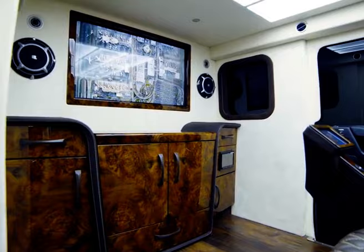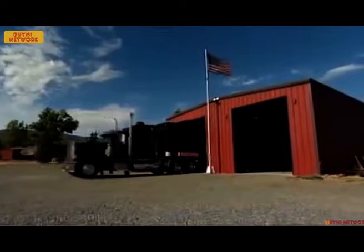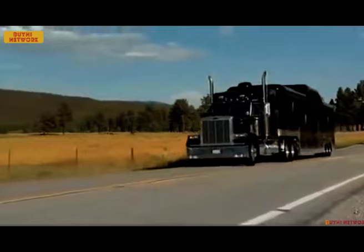Forget Cinderella's carriage. These limousines are the real glass slippers of the super rich. We all know limousines scream luxury, but some take it to a whole new stratosphere. Imagine a car with more square footage than your apartment, features fit for a spy movie, and enough gold to blind a dragon. Buckle up, because we're about to hop into the world's most luxurious limousines.